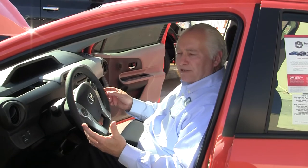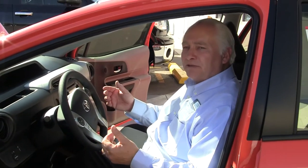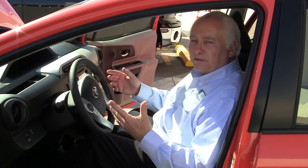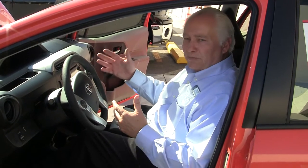Climate control for the passenger compartment, and an AM/FM/CD player with the available upgrade of an Entune stereo navigation. With the Entune, you can program your smartphone to it and get iHeartRadio, Pandora, Bing search, movies, dinner reservations, and so many more.